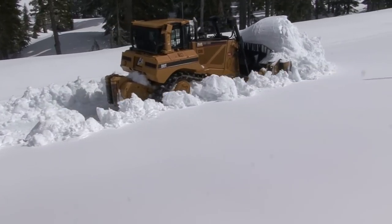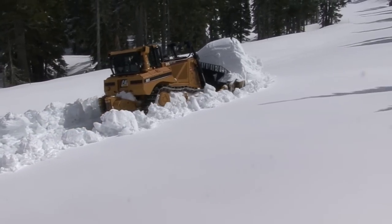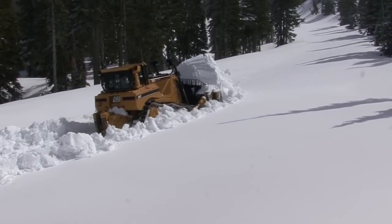When we finish that, we'll come back and finish the Valley Road, and after that we'll go and get Mowich, which is the last one to open. So it's a three-month operation.